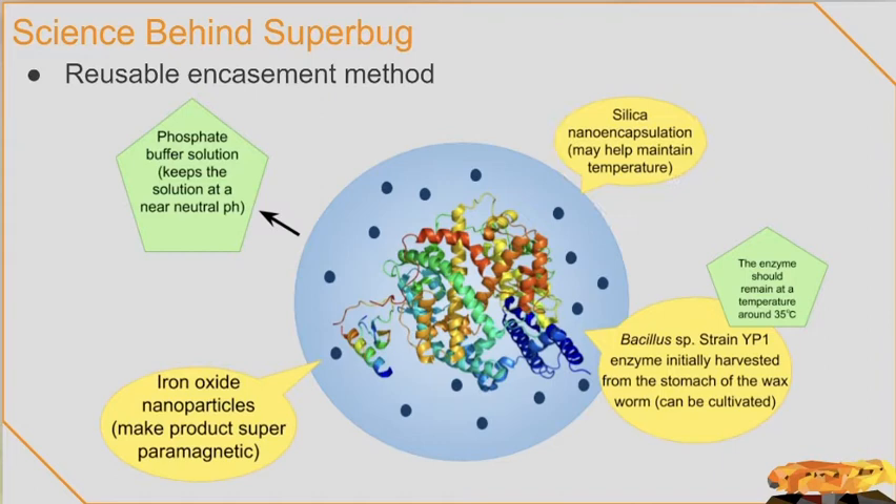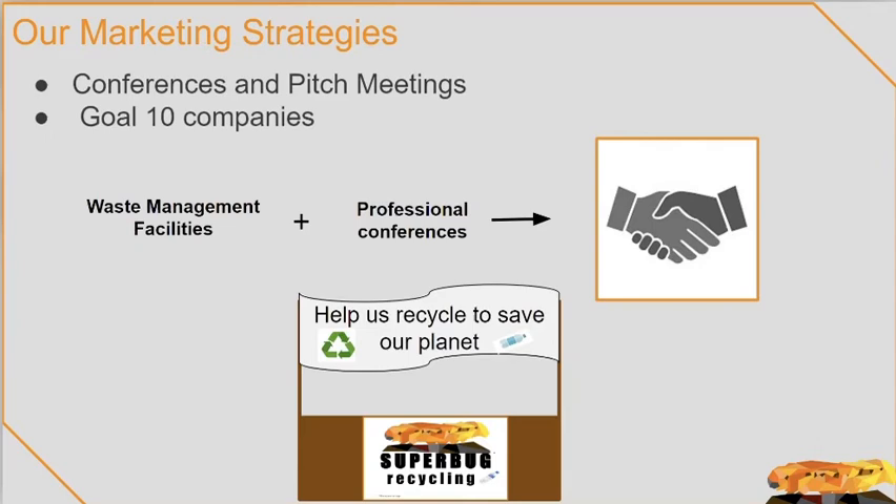The encapsulation of the enzyme, made from silica gel and containing iron oxide nanoparticles, would maintain the delicate ideal environment, which includes the correct pH and temperature needed to preserve and allow for the reuse of the enzyme. The phosphate buffered saline solution would encapsulate the enzyme solution and keep it at a neutral pH. The temperature of the enzyme will be controlled by the water and silica nano-encapsulation in the encasement. Lastly, the iron oxide nanoparticles allow the product to be retrieved and recycled through magnetization.